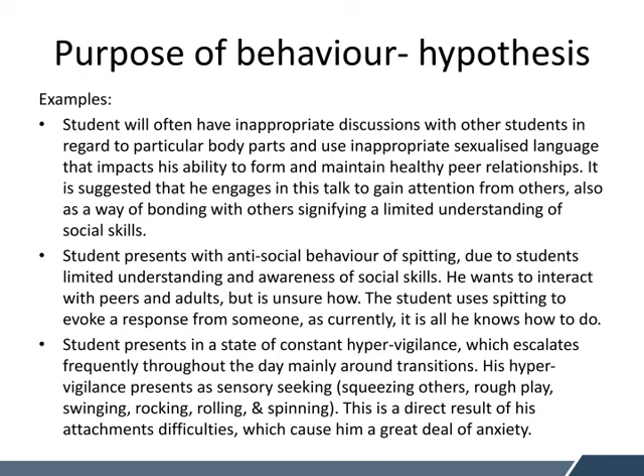The next example is a student presenting with antisocial behaviour — spitting — due to limited understanding and awareness of social skills. He wants to interact with peers and adults but is unsure how. This particular student had limited vocabulary and was particularly nonverbal in certain situations. He used spitting to evoke a response from someone, as currently this was all he knew how to do. He was spitting because he wanted to get someone to come and play with him in the yard, and was always spitting during eating time, which really upset many peers. So teachers needed to work with him around how he could ask somebody to play, helping him with a variety of scripts and prompts with adult guidance.